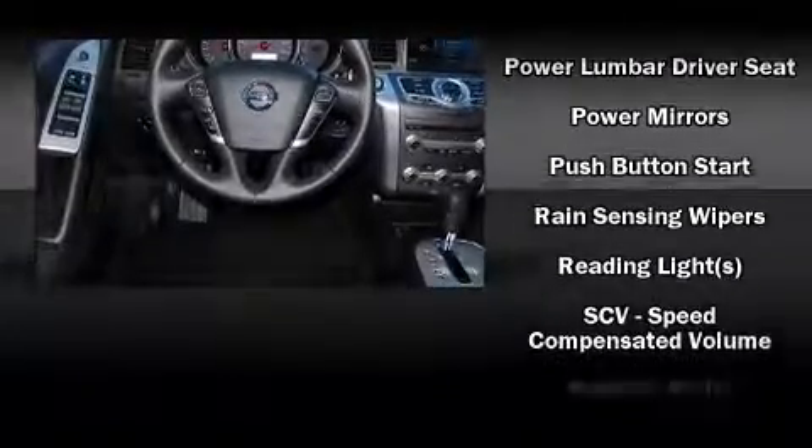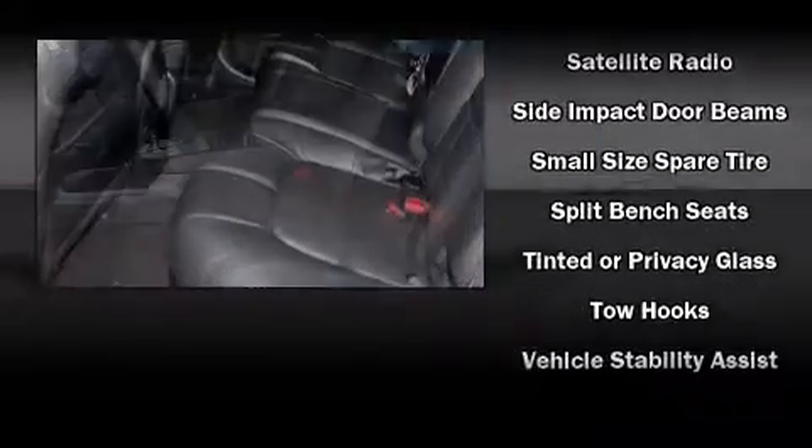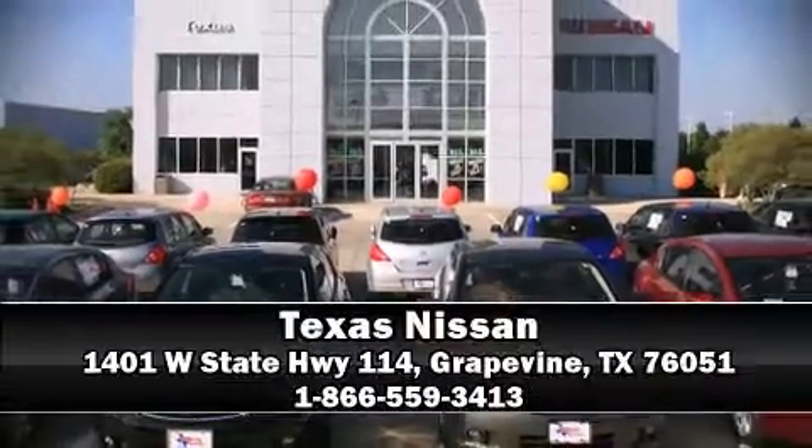You'll see better when backing up thanks to Rear Park Assist, which watches out for obstacles behind your vehicle. Our team is professional and we offer a no-pressure environment. We are here to help you.